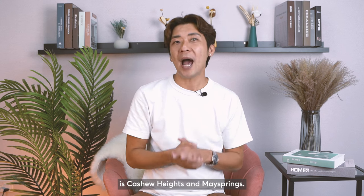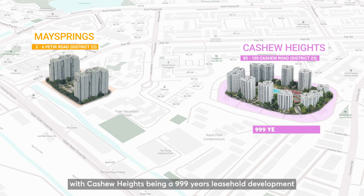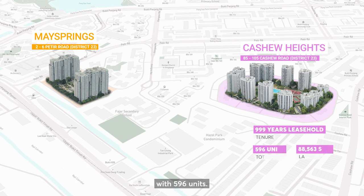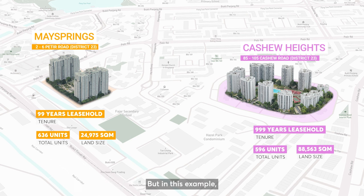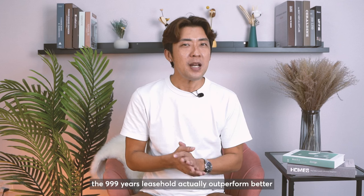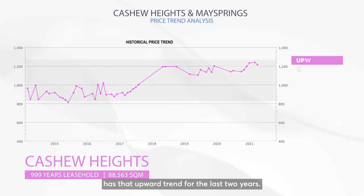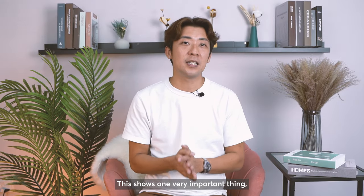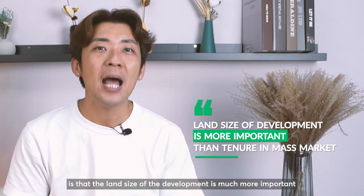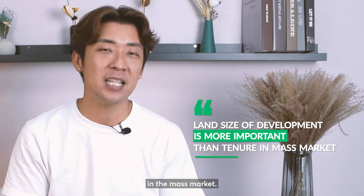The next example is Cashew Heights and Mayspring. These two developments are located side by side, with Cashew Heights being a 999-year leasehold development with 596 units, and Mayspring a 99-year leasehold development with 636 units. In this example, the 999-year leasehold actually outperforms — Cashew Heights shows an upward trend for the last two years, whereas Mayspring has been at a stagnant price trend for the last six years. This again shows that the land size of the development is more important than tenure in the mass market.